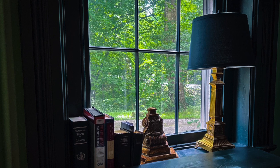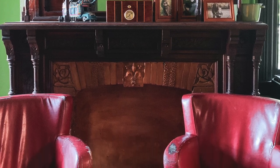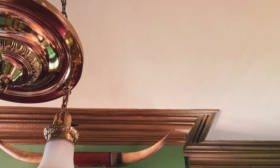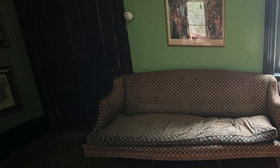Those are the basic elements of dark academia. Please tell me what you think of this style in the comments below. I personally love it, but I don't think I would use it all the time — I kind of like it just in this one room of my house. Let me know what elements you'd incorporate in your own spaces. Thanks for watching and I'll see you in the next video!